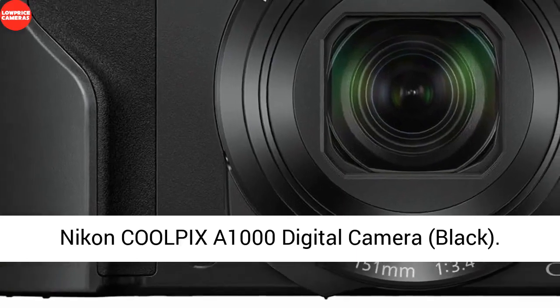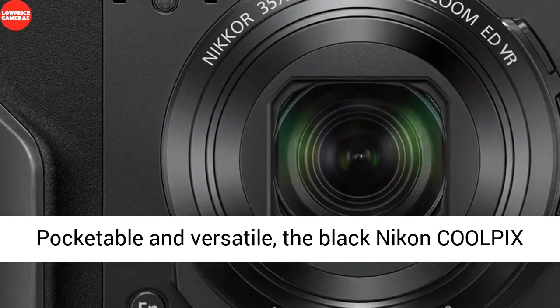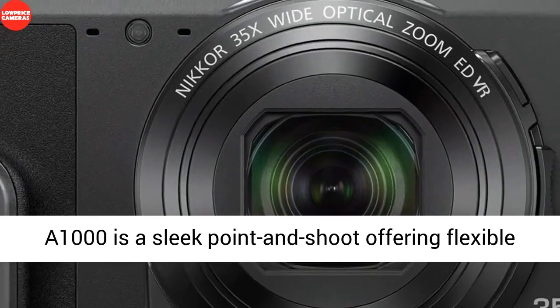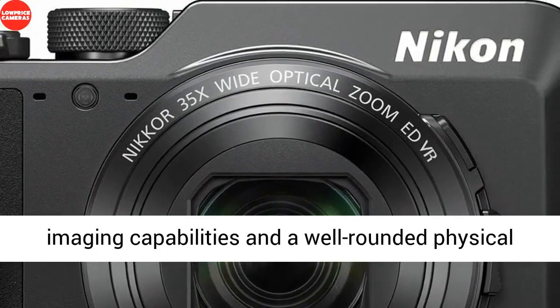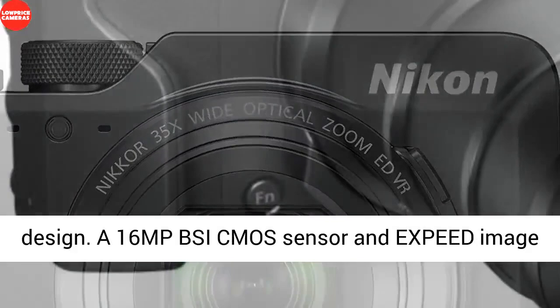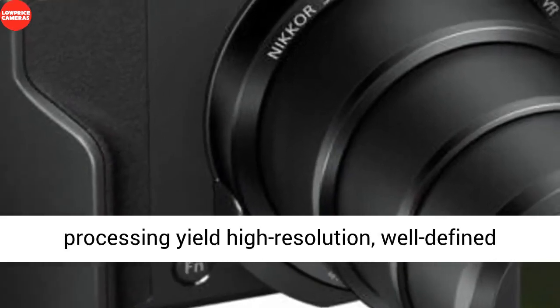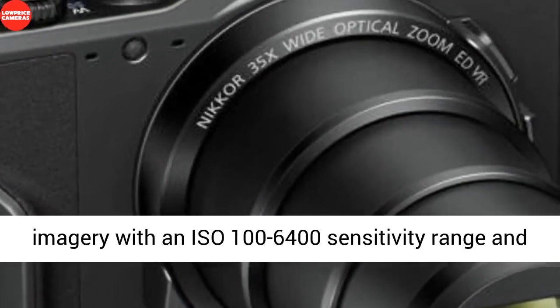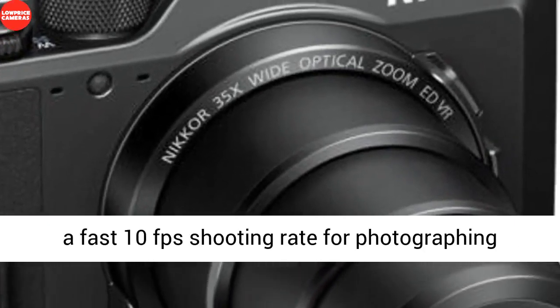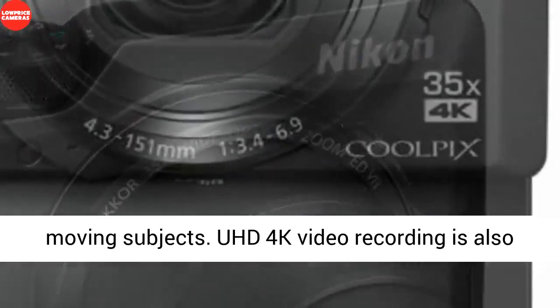The Nikon Coolpix A1000 Digital Camera in black is a pocketable and versatile point-and-shoot offering flexible imaging capabilities and a well-rounded physical design. A 16MP BSI CMOS sensor and EXPEED image processing yield high-resolution, well-defined imagery with an ISO 100–6400 sensitivity range and a fast 10fps shooting rate for photographing moving subjects.